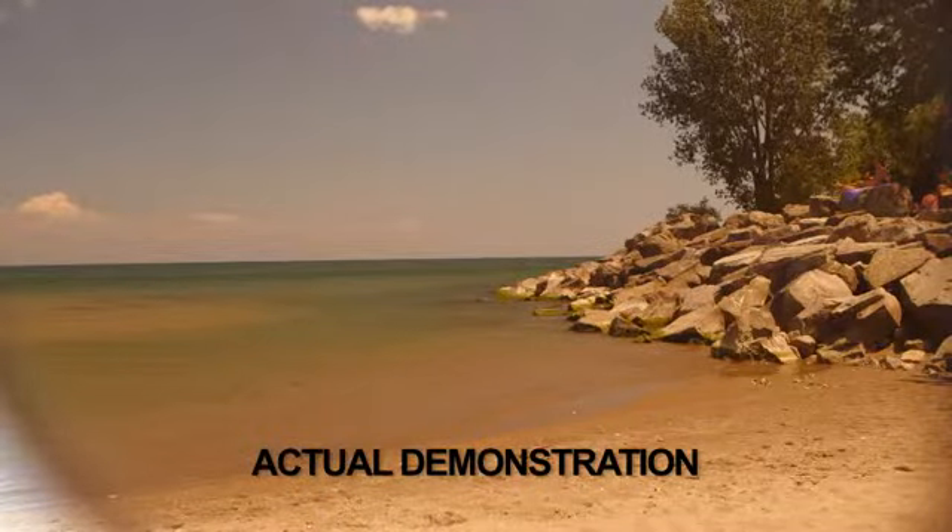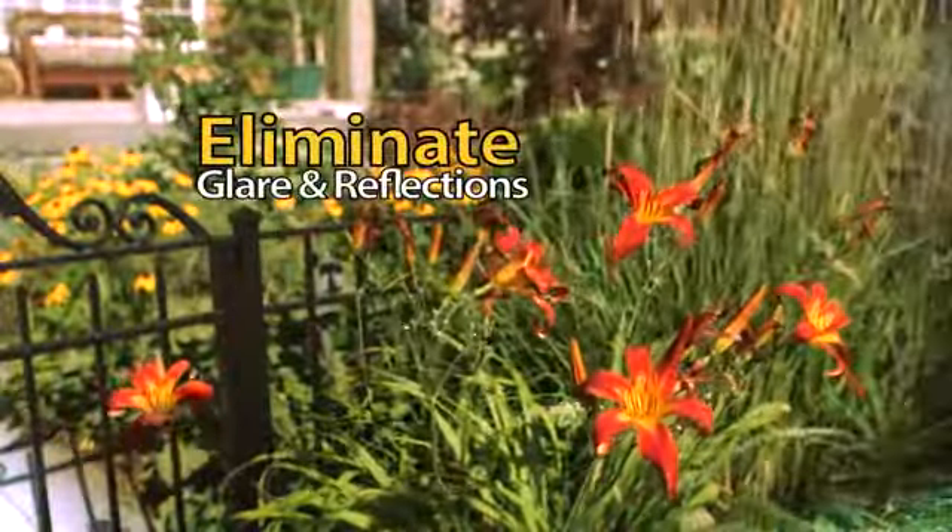Unlike regular sunglasses, polarized HD wraparound lens technology eliminates glare and nasty reflections. Wow, these are fantastic. I can see so much better.